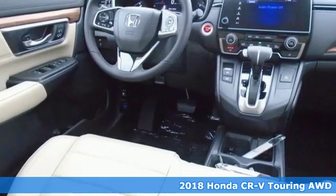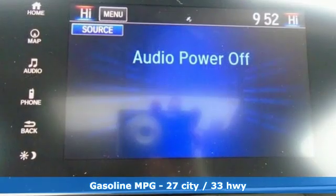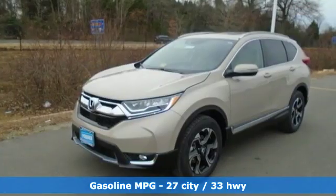It boasts an impressive list of features, like these: external memory control, doors and push button start proximity key, front heated leather bucket seats.